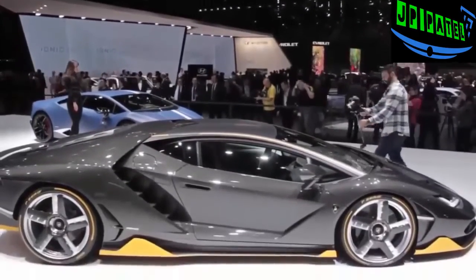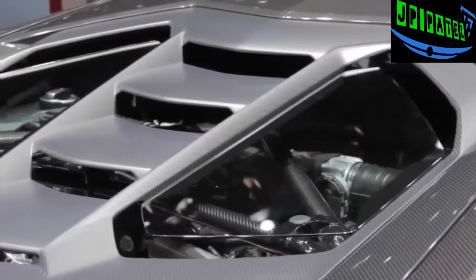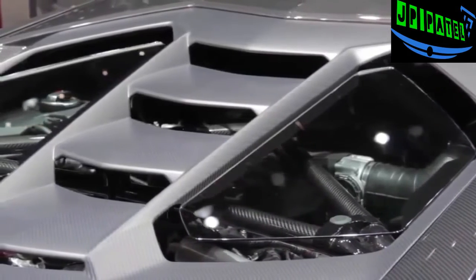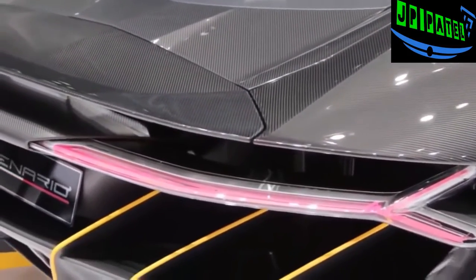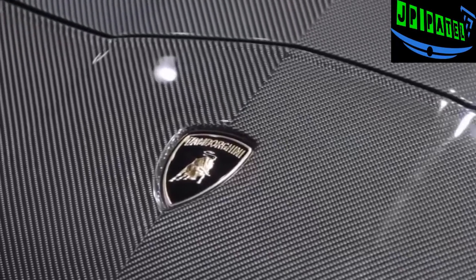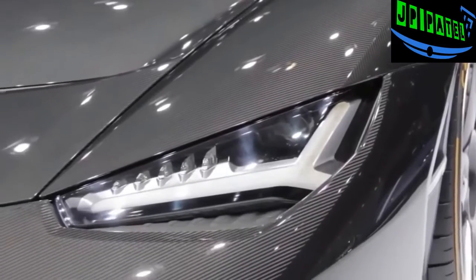The Centenario is powered by a naturally aspirated V12 with 770 horsepower. Redline has been increased to 8,600 RPM and Lamborghini says this makes it the most powerful engine the company has ever made. Built with mostly carbon fiber, the car's dry weight is just over 3,300 pounds. Zero to 62 miles an hour can be achieved in 2.8 seconds and the car's top speed is 217 miles an hour.